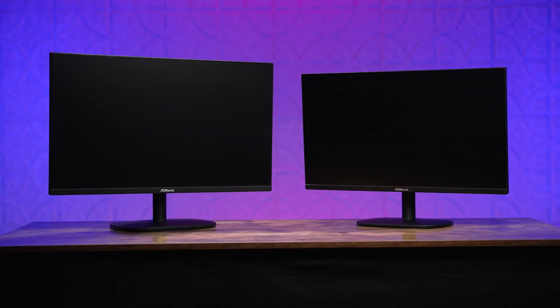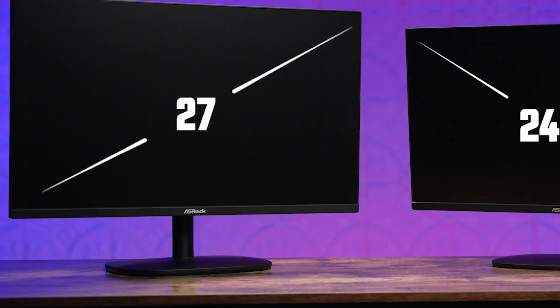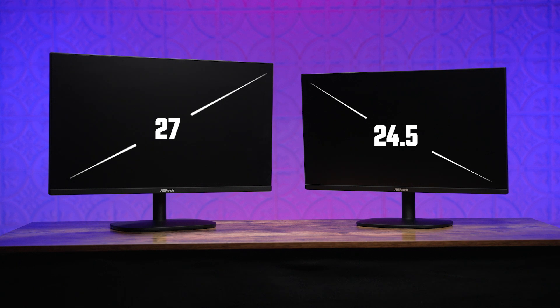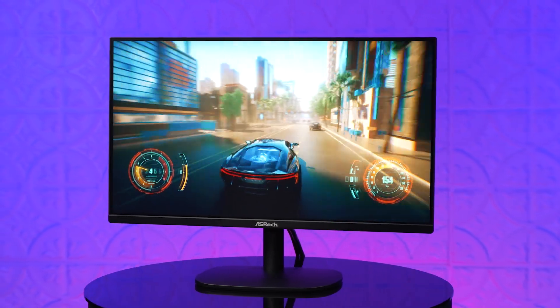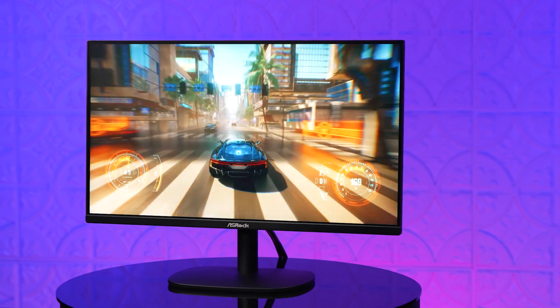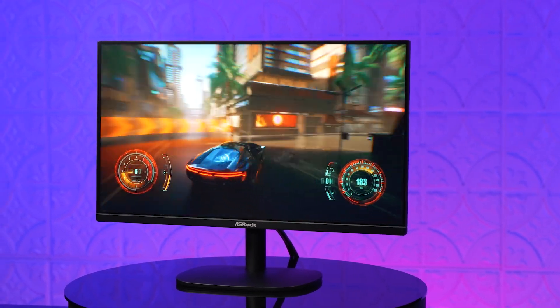Now we can talk all about what this duo is going to be bringing to you. These displays measure in at 24 and a half and 27 inches, which gives you tons of space to enjoy all the little details on your screen. They also feature an IPS display with a 178 degree ultra-wide viewing angle, giving you tons of flexibility on your setup. The IPS display is also fantastic for vibrant color effects and enhances your experience while gaming with its high refresh rate and color vibrancy.